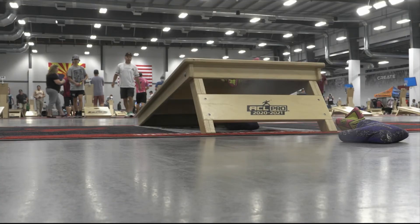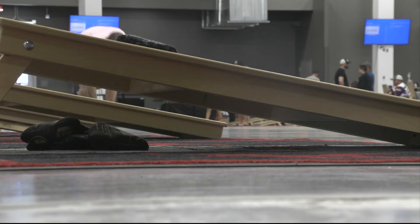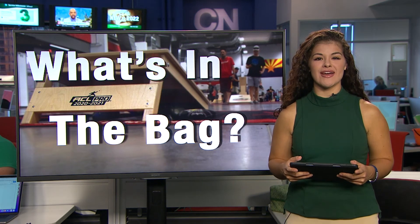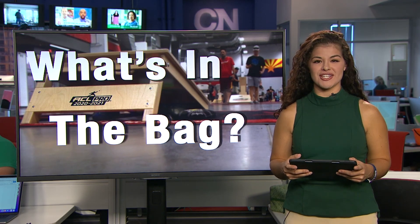So while you need the right skills to be successful at cornhole, you also need the right bag. In Mesa, Ethan Ryder, Cronkite News. The American Cornhole League is holding another regional event here in the Valley this Saturday in Chandler. Visit kbcornhole.com for more information.